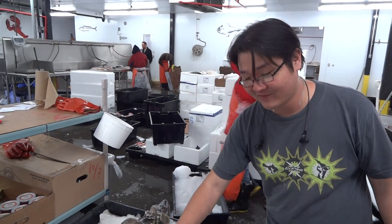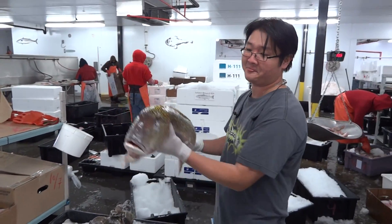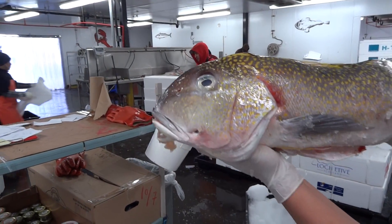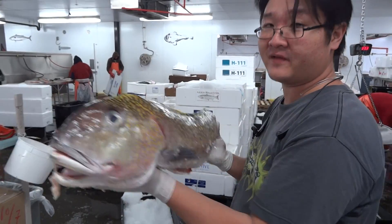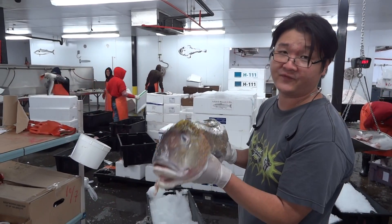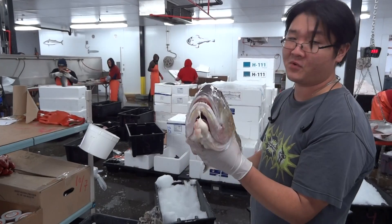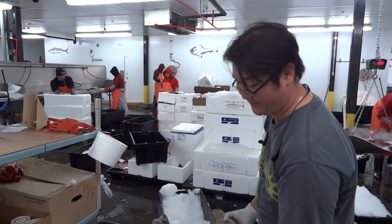Another great special we have is the tilefish. These guys are coming straight from Long Island and they are looking beautiful right now. These guys are very similar to striped bass, a little less expensive. I know striped bass is very expensive right now, so these guys are a great substitute. The meat is very similar and actually it's a little more succulent and moist because they eat a lot of shellfish. So try some tilefish on your menu.